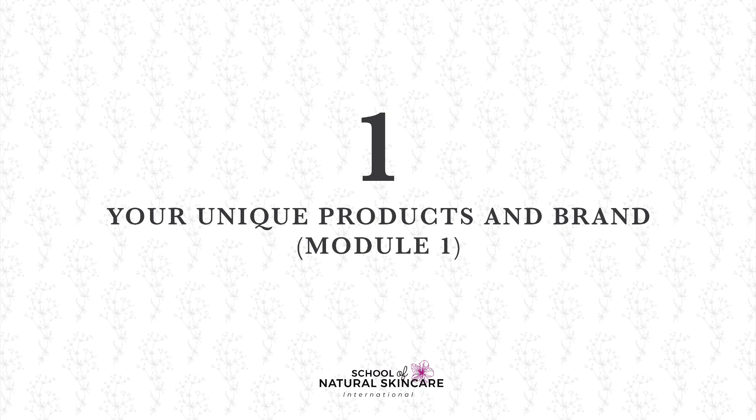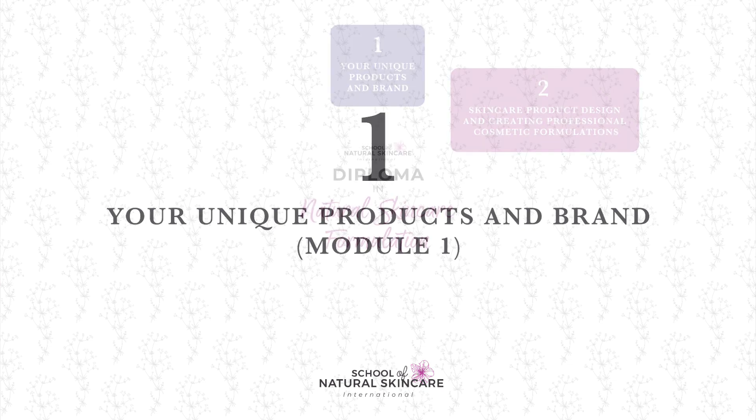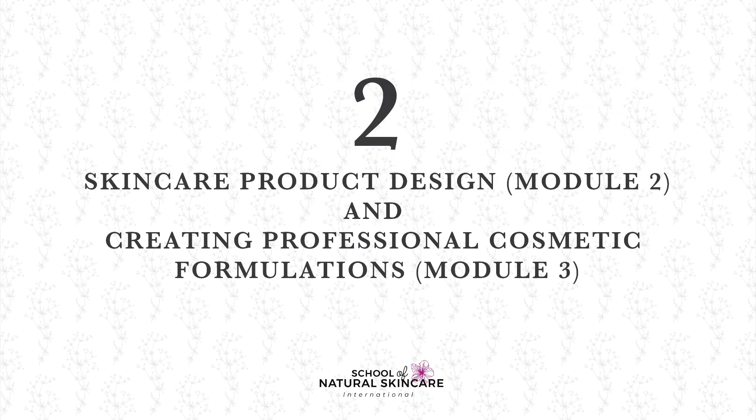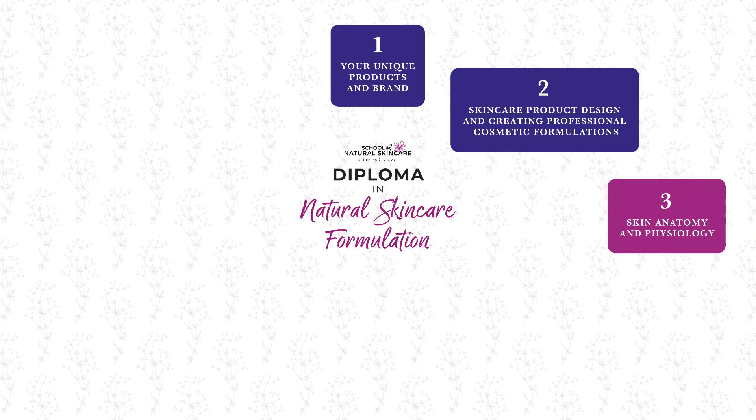Skincare product design and creating professional cosmetic formulations covers how to formulate your products and select your ingredients properly and deliberately in order to achieve the result you or your customers desire. You'll learn how to write professional formulations rather than recipes, become an effective formulator, and evaluate your formulations to achieve the perfect product.